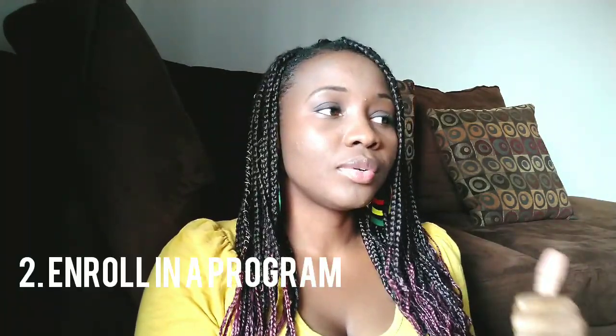The next step is to actually enroll in an accredited school. You've done your research, so pick the term that works best for you. I liked the summer term because it's quicker — I could focus for three months and get it done. Some people prefer a slower pace, so fall and spring semesters go slower. Decide what's best for you, enroll, pay your fee, and move on.